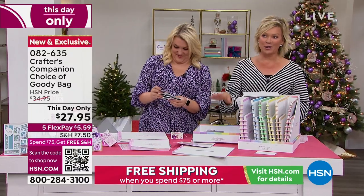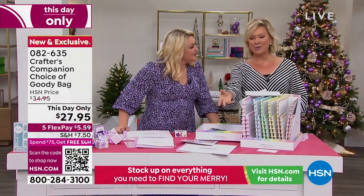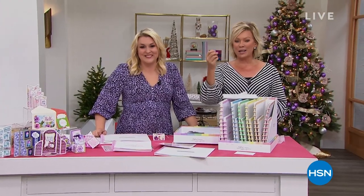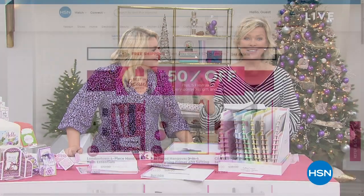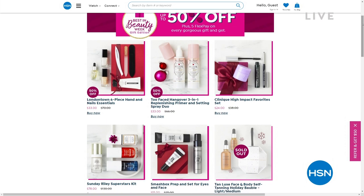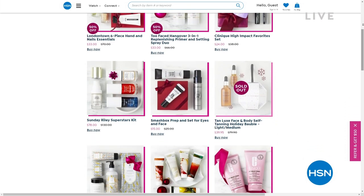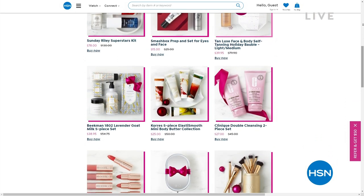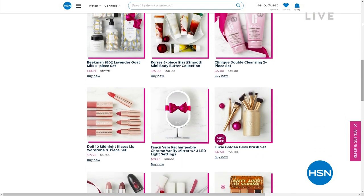We've got more to share from Crafters Companion, but there's also the best in beauty. We've got incredible beauty brands here at HSN — things you can get up to 50% off with free shipping. On hsn.com you can see major beauty brands like Too Faced, Benefit, nail lacquer from London Town, Tan Lux, Kerez, Beekman, and Longcomb Doll 10.